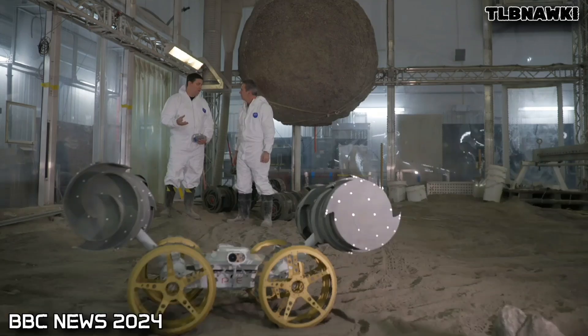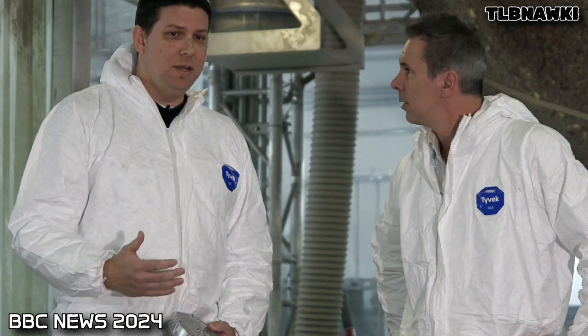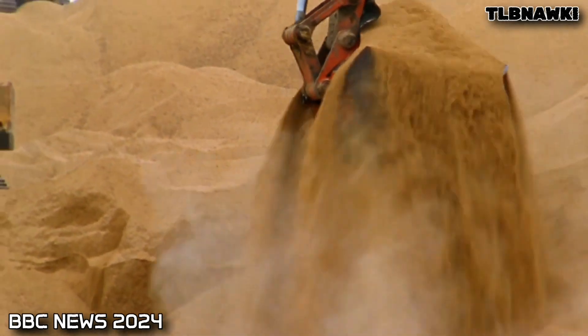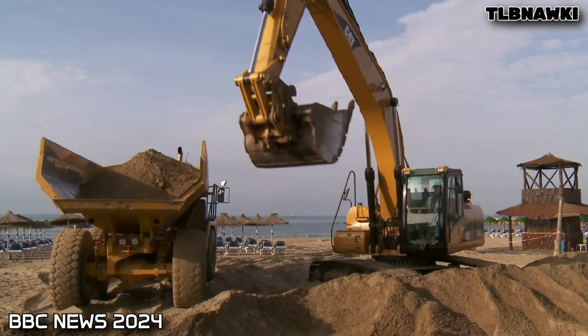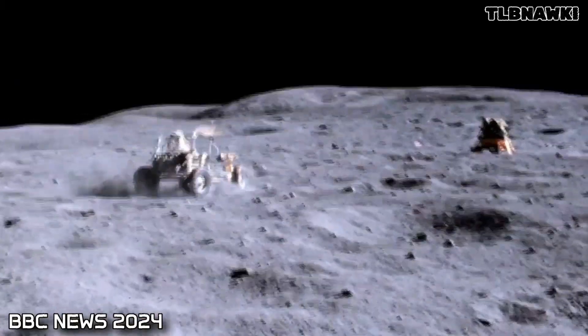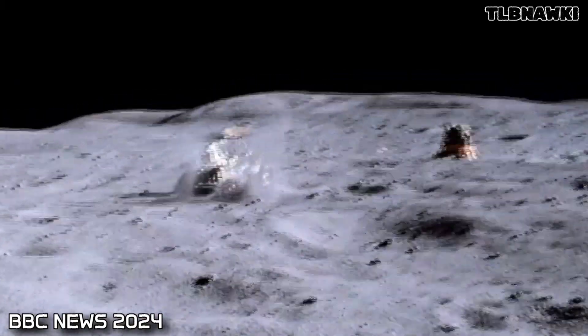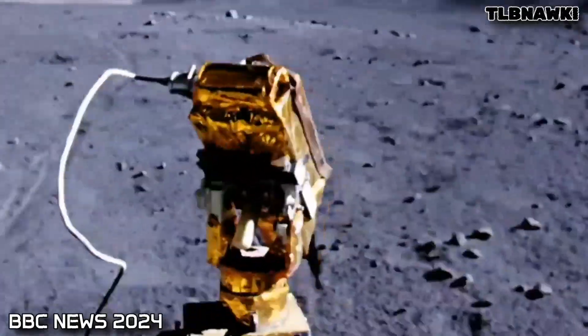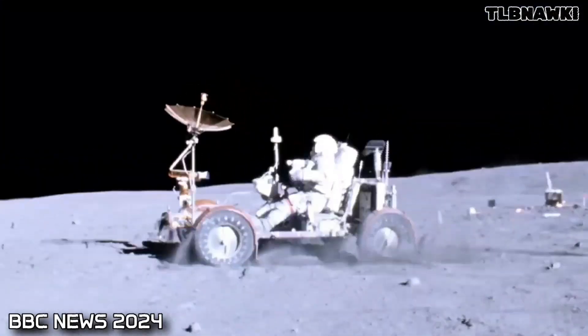We had to really reinvent how you do excavation for mining on the moon and eventually Mars. The challenge is that the technology we have for mining here on Earth relies on a lot of mass and a lot of weight. We have to reduce the mass of what we put on rockets, and when you land it on the moon, it weighs one-sixth of what it does here on Earth. Imagine trying to dig as if you're on ice — the scoop will just scoot across the surface and won't be able to collect anything.